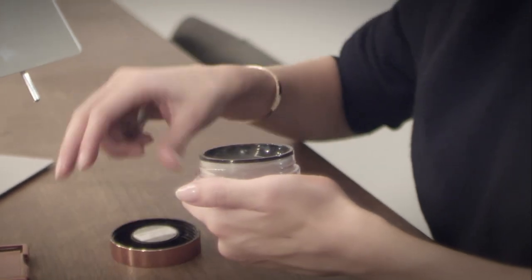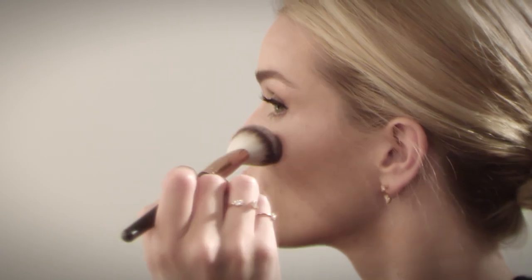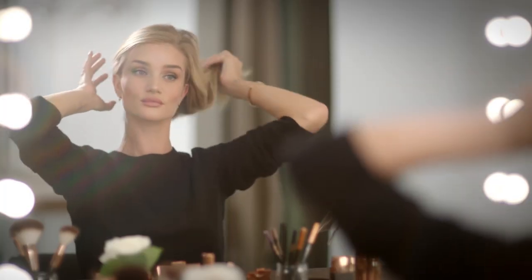Finally, to set the look, I use the translucent finishing powder. For me, makeup is about enhancing what we already have and playing on your favorite features, whatever that might be.